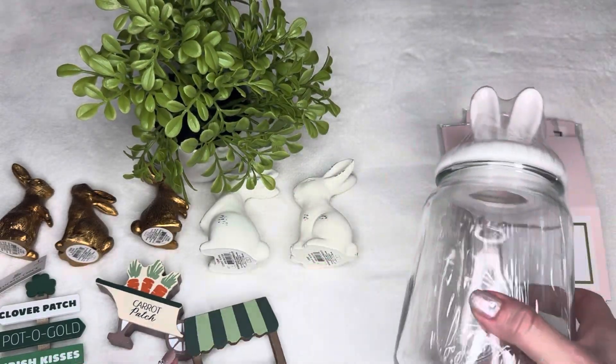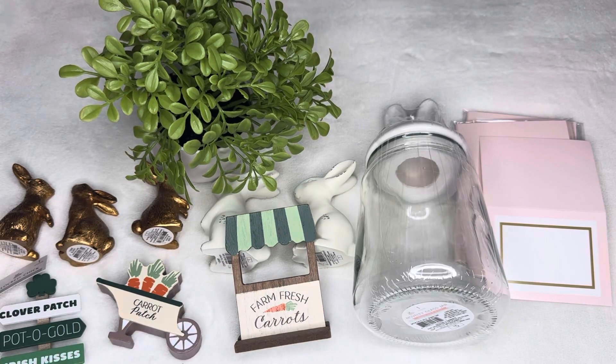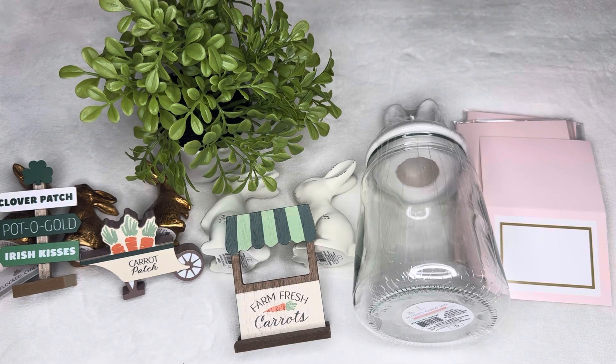So that's it for my Target Dollar Spot finds, you guys! I hope you like it and I hope you're able to find some of these goodies at your store. Let me know in the comments below if you've found something you really like that I should be looking for. Talk to you soon — bye, love you!